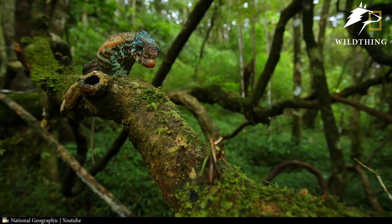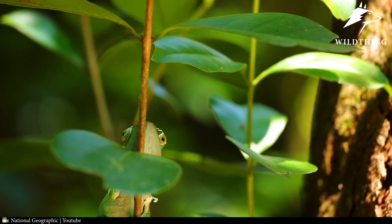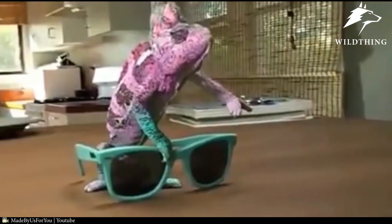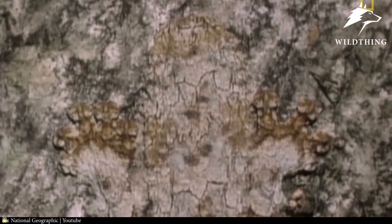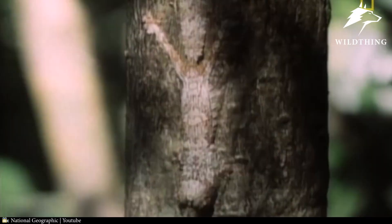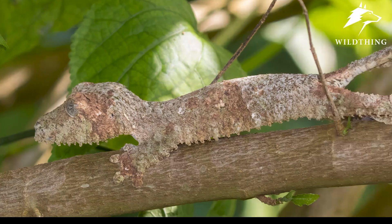Number 1: Mossy Leaf-tailed Gecko. This species must be classified as the first master of camouflage. When people think of geckos, they often remember the chameleon with its amazingly changing appearance thanks to pigmentation on its skin. But in the wild, there is a species of gecko also capable of unpredictable transformation — the Madagascar mossy leaf-tailed gecko.